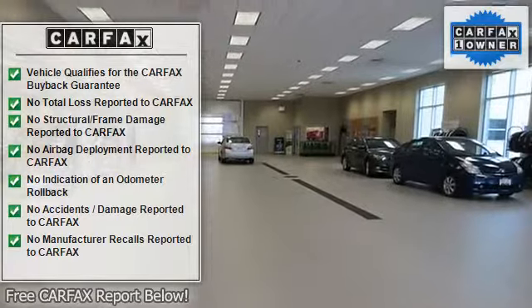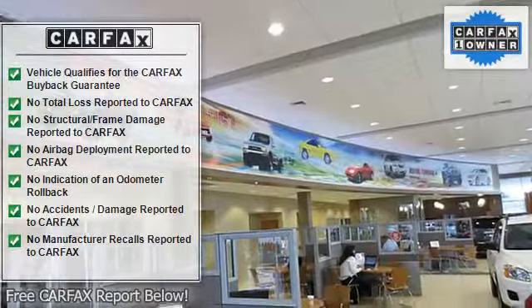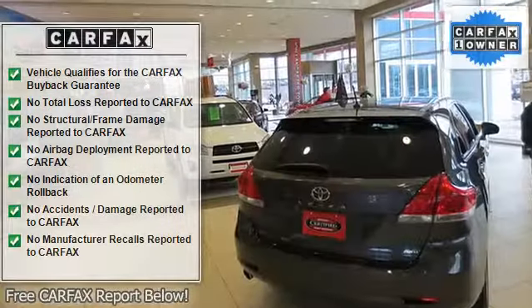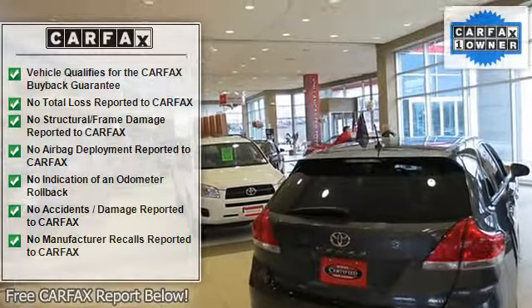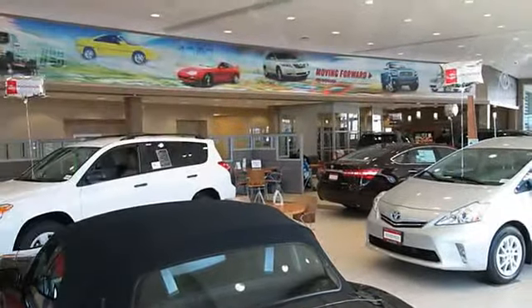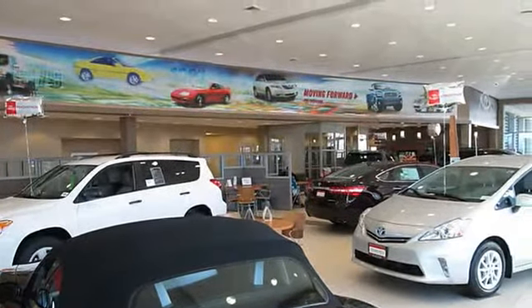Key Features Include: CD Player, Keyless Entry, Remote Trunk Release, Child Safety Locks, Bucket Seats, Front Disc and Rear Drum Brakes. Features a 4-Cylinder Engine with 157 HP at 5,600 RPM. Lunar Mist Metallic Exterior and Stone Interior.